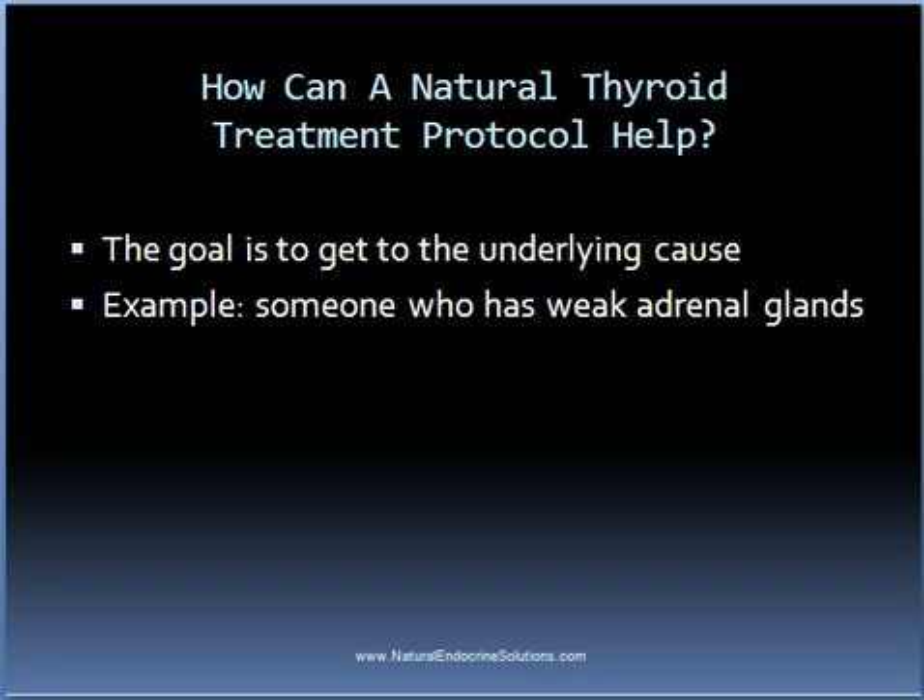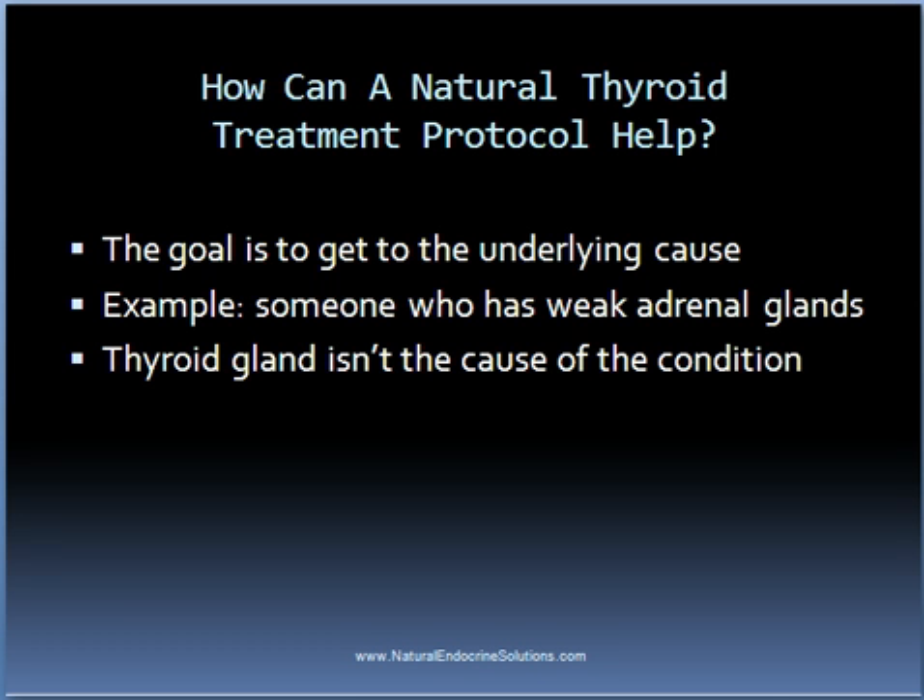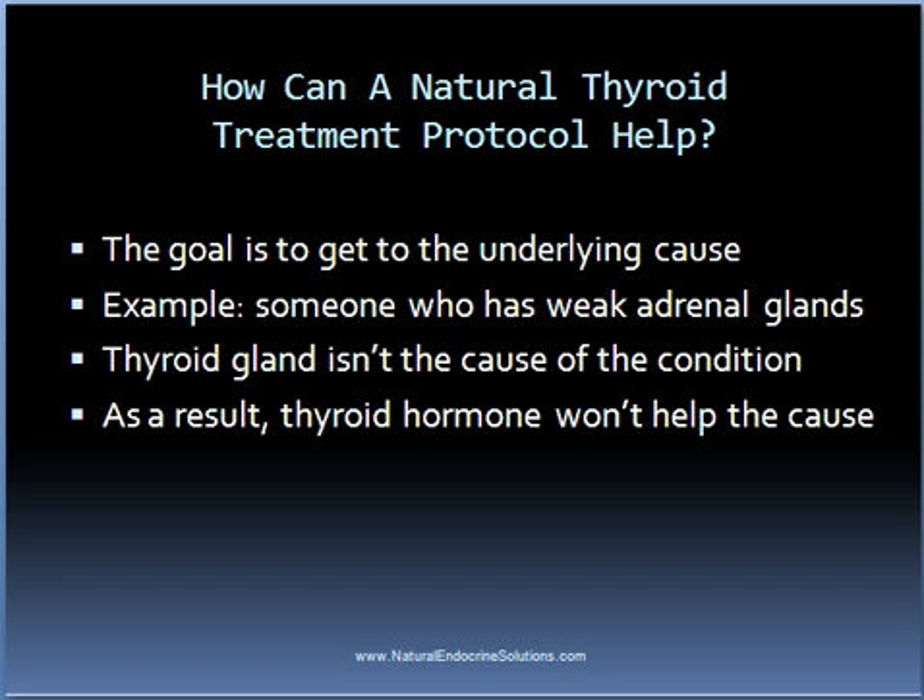So what usually happens is that this person will begin experiencing hypothyroid symptoms and will be told by the endocrinologist or medical doctor that they need to take thyroid hormone to correct this problem. The problem with this is that it's not the thyroid gland that is the cause of the condition, but instead it's the weak adrenal glands. So in this scenario, the thyroid hormone won't do anything for the cause of the condition. Someone following a natural thyroid treatment protocol, on the other hand, will be addressing the actual cause — which in this example is the adrenal glands.